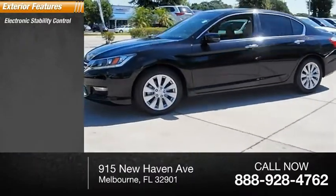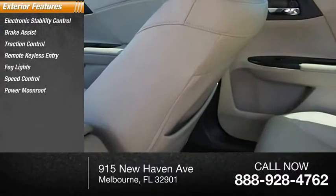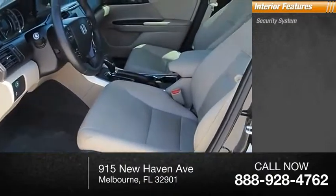Electronic stability control, brake assist, traction control, remote keyless entry, fog lights, speed control, power moonroof, four-wheel disc brakes, rear window defroster.